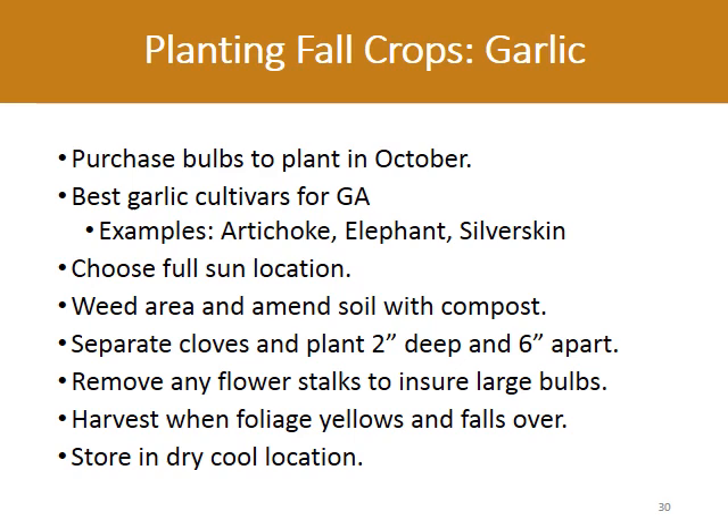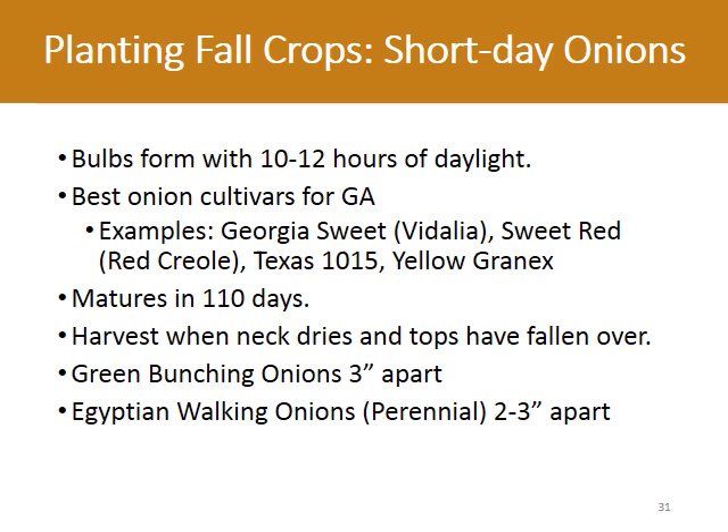Fall is the right time to plant garlic. Soft neck varieties such as artichoke and silver skin, which usually don't form flower stems, grow well in Georgia. And you can plant elephant garlic now too. Choose a sunny spot, clear all weeds, and amend the soil with compost. Plant only the larger outer cloves and eat the rest. Plant the cloves two inches deep and six inches apart. Harvest in early summer and store in a dry, cool place.